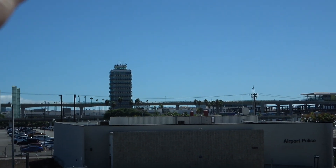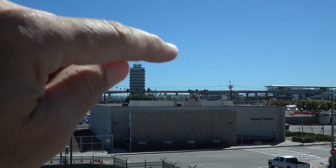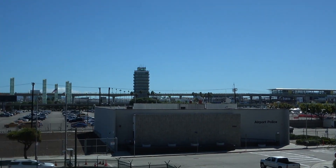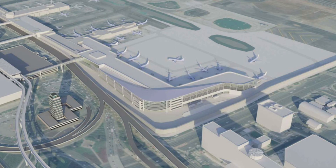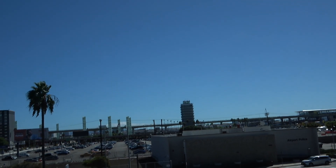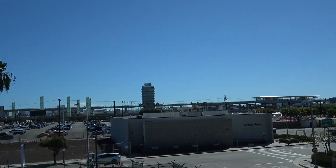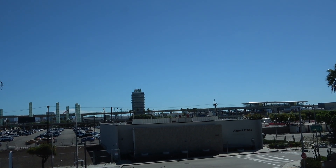I know there's supposed to be some more construction coming up, supposed to be this year, somewhere over in this area for Concourse 0 and Terminal 9. But I haven't really been able to locate a spot to see where that's gonna go down or how I'll be able to access that vantage point. But if anybody knows, drop a comment down below.